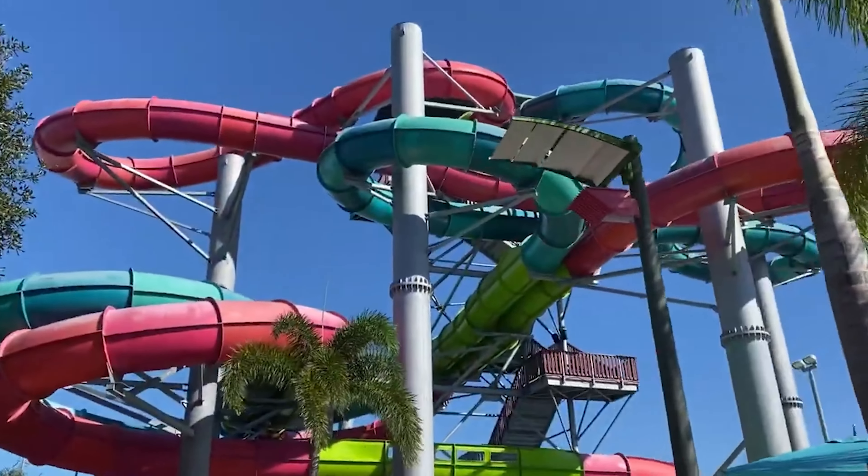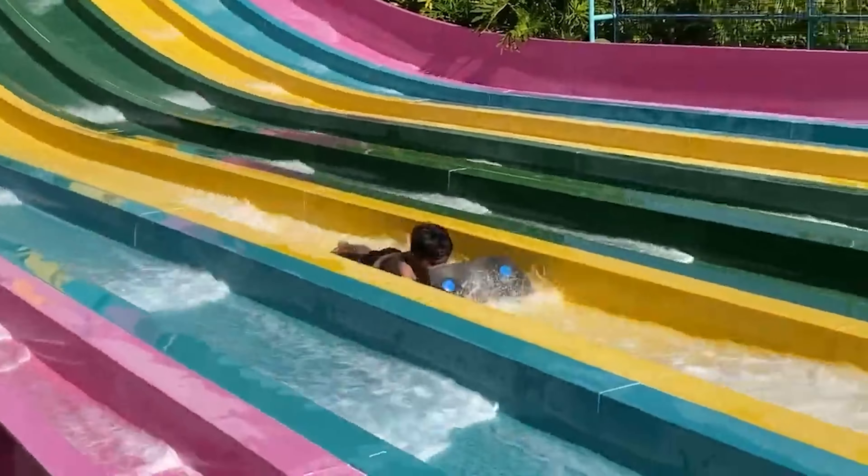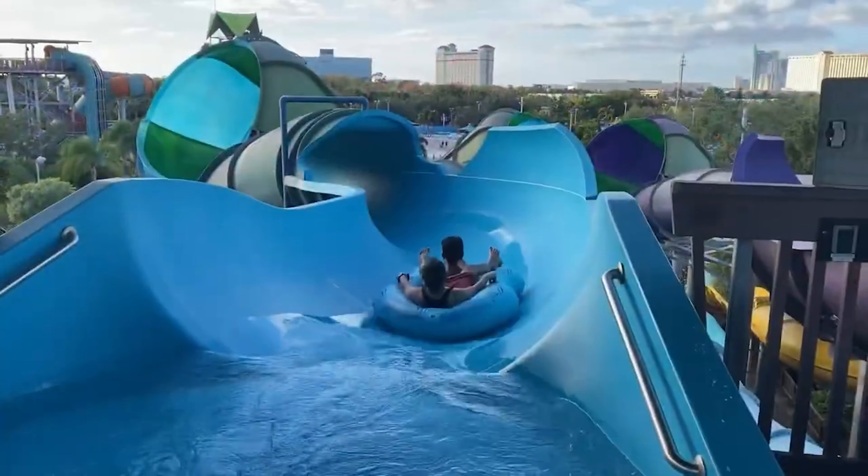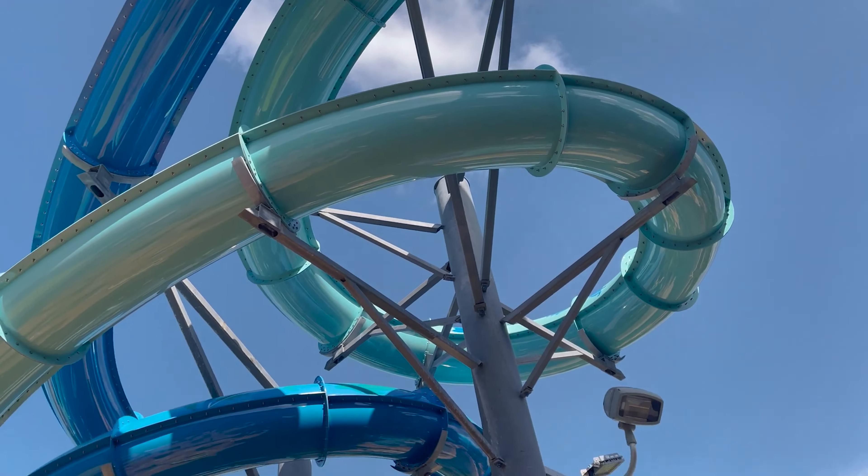We started our day by hitting up some of the more thrilling water slides, like the Euse Breakaway Falls and the Omaka Raka. Both of these slides provided a rush of adrenaline and were definitely a highlight of our day.